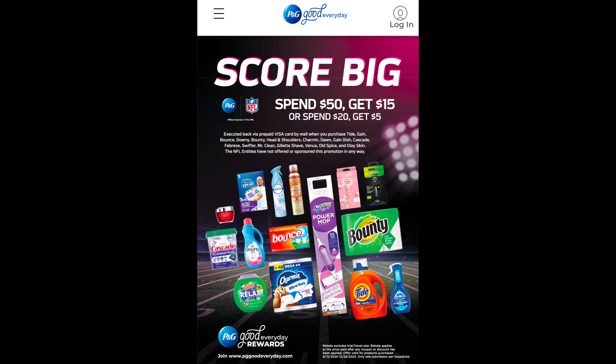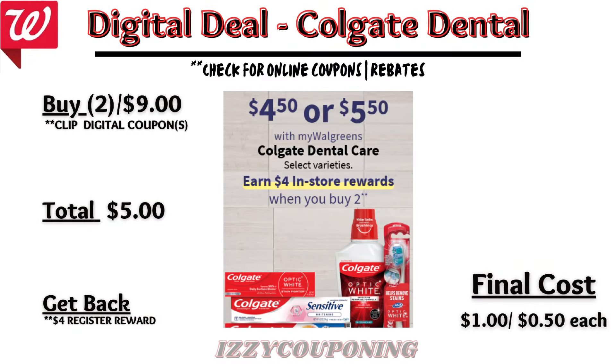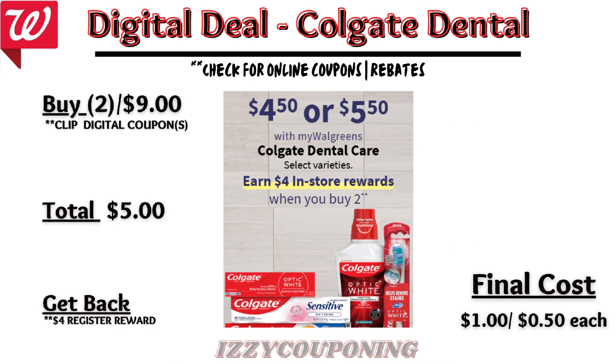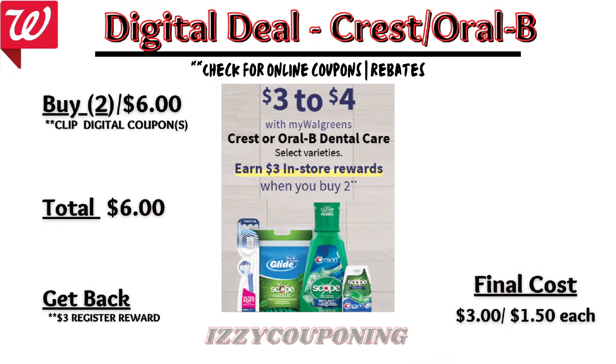For additional dental care promotions, Colgate products will be on sale next week at four fifty to five fifty each, with a promotion: buy two, get a four dollar registry award. On the Flip app it appears we're getting a four-dollars-off-two digital coupon. If you pick up two Colgate toothpastes, the total is nine dollars. After the digital coupon applies, you'll pay five dollars out of pocket but get back a four dollar registry award — final cost one dollar or fifty cents each.